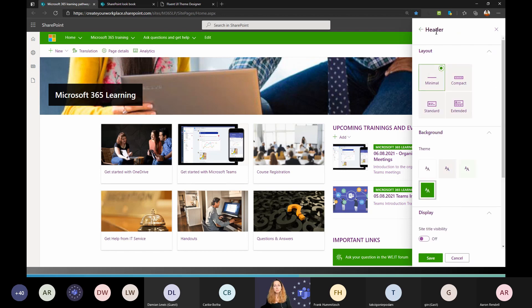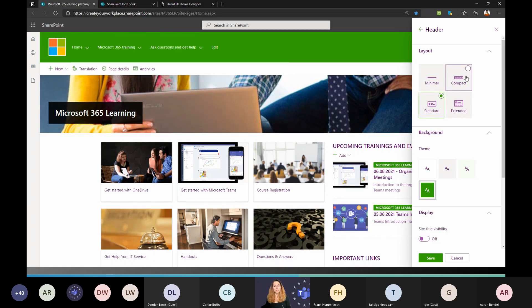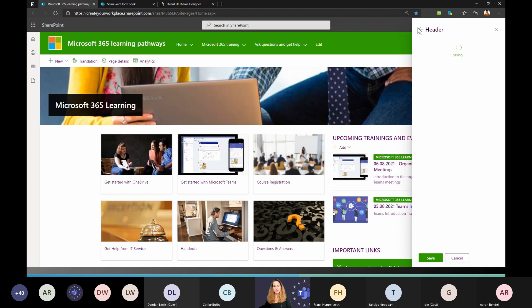In the Change the Look settings, we also have the header area where you can change the layout. I like the minimal layout because you just have a navigation bar. The contrast is the extended layout, which takes a lot of space. There's also standard and compact layout depending on how much space you want for navigation. You can also change the background colors, but only using your defined theme colors. You can also toggle showing the site title.